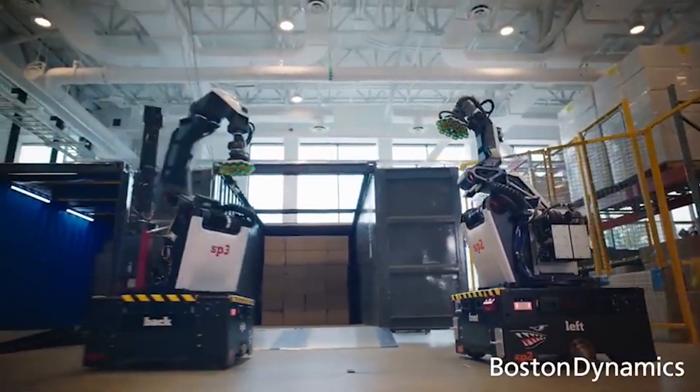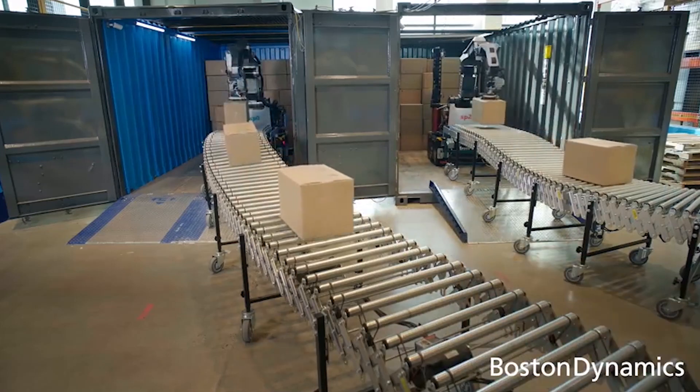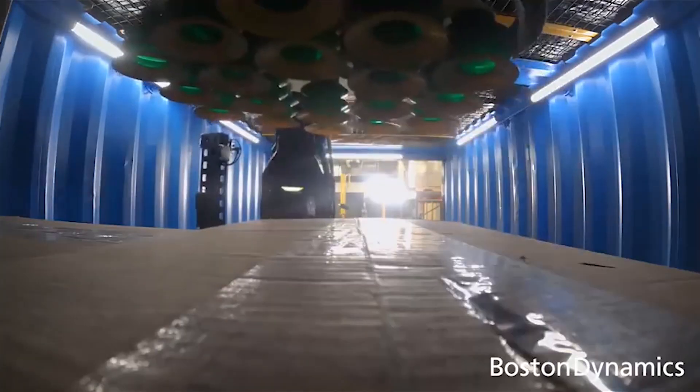Stretch is built for use in tight spaces and has the ability to roll over ramps and avoid obstacles. It can also handle many types of boxes at different speeds thanks to SmartGripper's advanced sensing and controls. When Stretch is officially available for purchase in 2022, it will likely become an integral tool for warehouses around the world, allowing Boston Dynamics to stretch the limits of modern robotics.